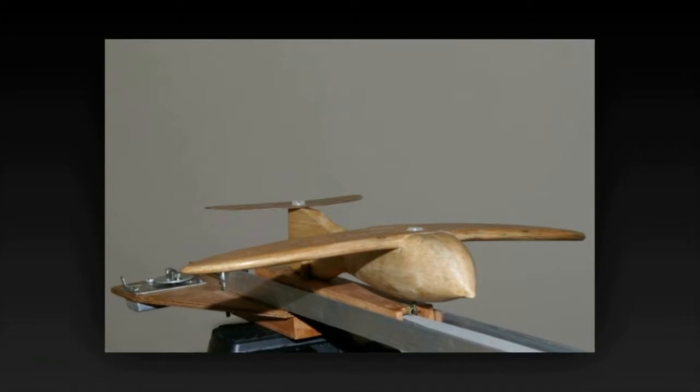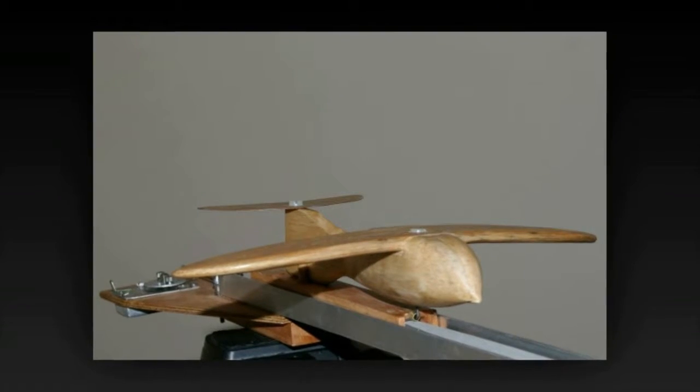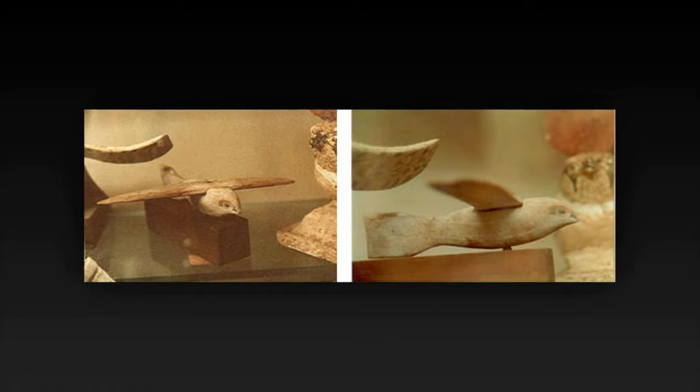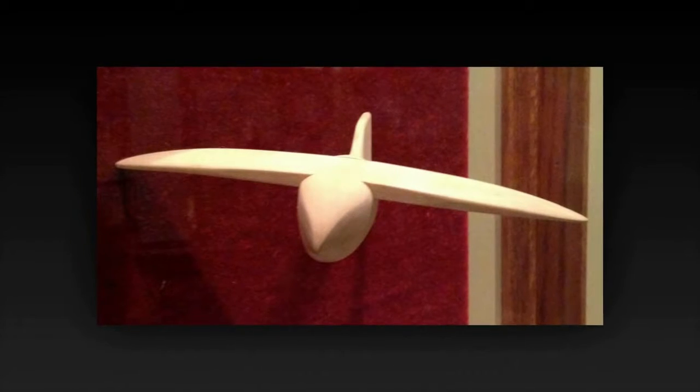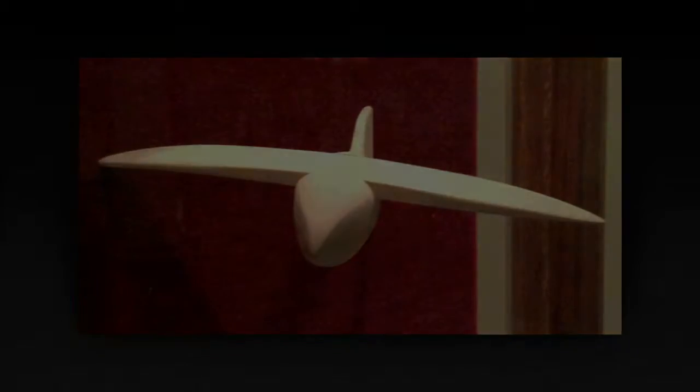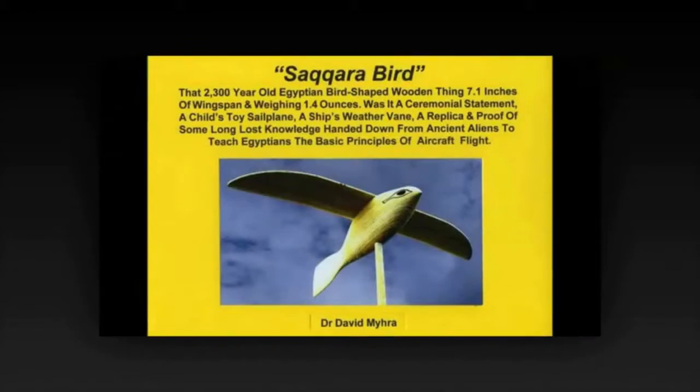The Saqqara Bird, found in a tomb excavation in 1898, has been rumored by believers in the ancient astronaut theory to be evidence of advanced flight in ancient Egypt. They note the vertical tail of the bird resembles a tailplane on an aircraft, as opposed to the horizontal tail feathers of a real bird.